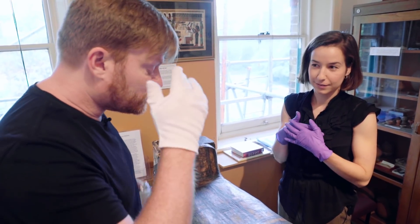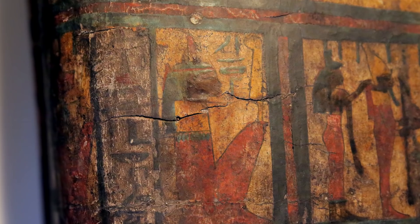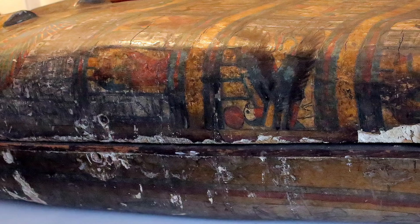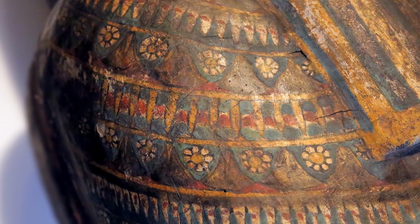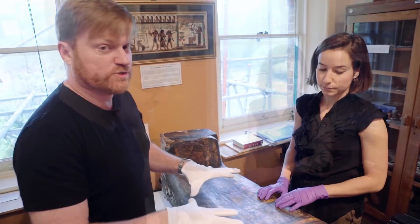How do you feel when you're doing this - does it just become like regular work, or are you always going oh my god? The more we clean, we're discovering new parts of the images and the depictions of the gods and writing along the side. So it's helping contribute to working out her story and bringing her back to life - well, not actually back to life, that would be a bit weird.